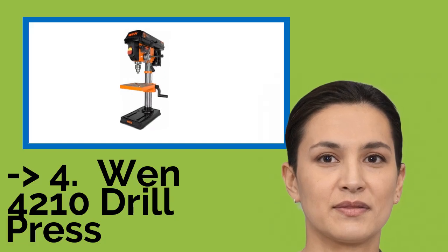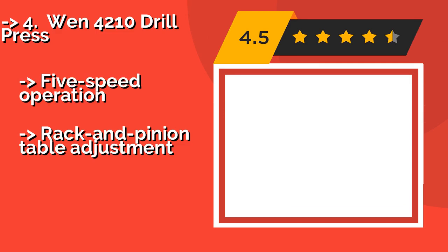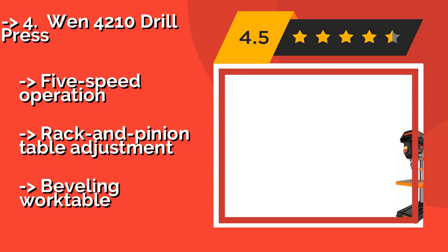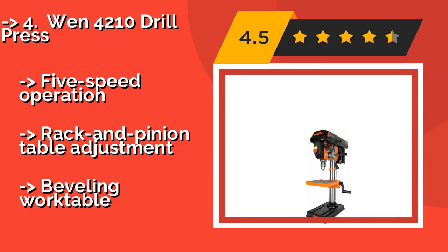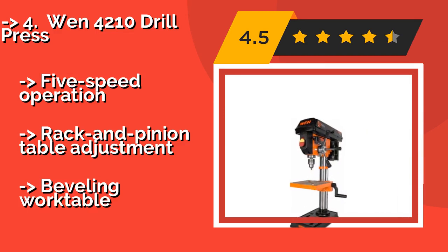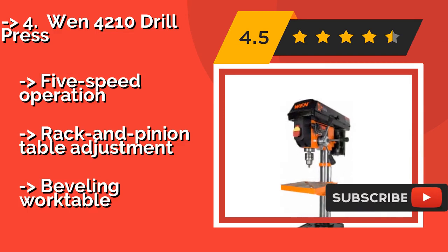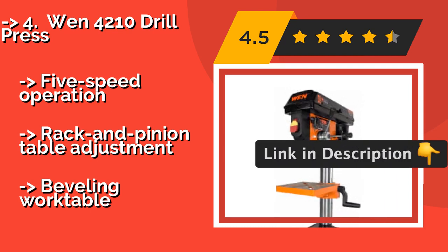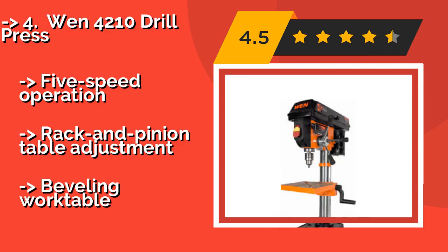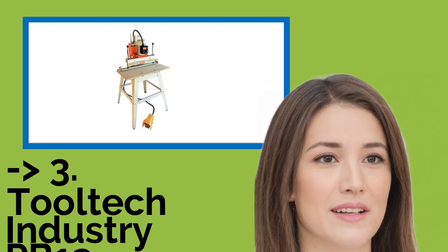Next is the WEN 4210 Drill Press. You'll need to buy a separate boring attachment, but once you do, you'll likely find that the WEN 4210 Drill Press, around $176, can come in handy on all your woodworking projects. It even has a laser to help you determine where you'll be drilling with pinpoint accuracy. 5-speed operation, rack and pinion table adjustment, but beveling work table.